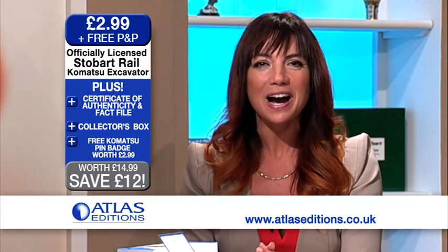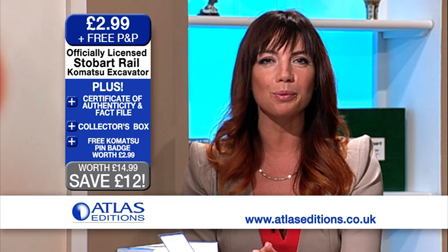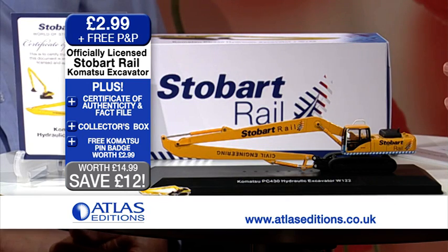Hello and welcome to Atlas Editions. I'm your host Ailey. What a great collectible we've got for you here today. It's new and it's not available anywhere else — an exclusive model from Atlas Editions, an officially licensed Stobart Rail Komatsu excavator model. And here to tell us all about it is Ian from Atlas Editions.